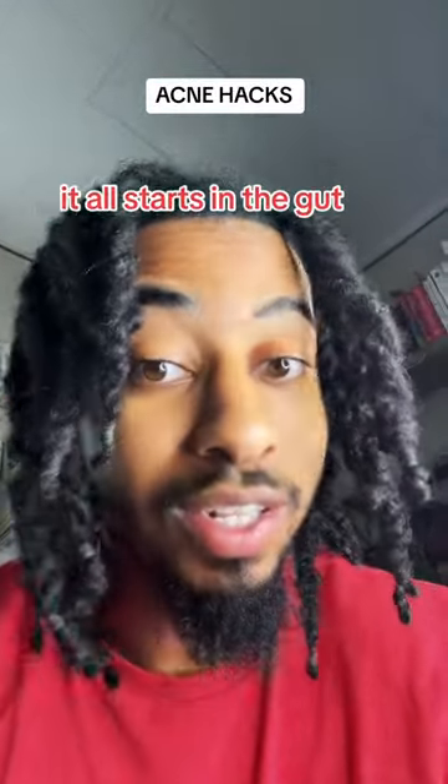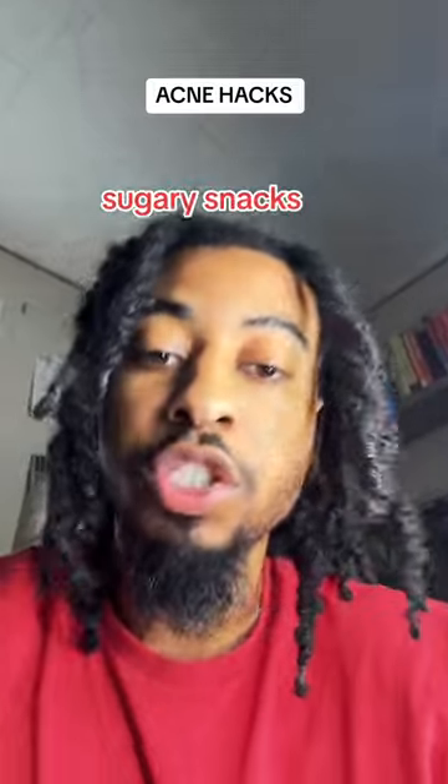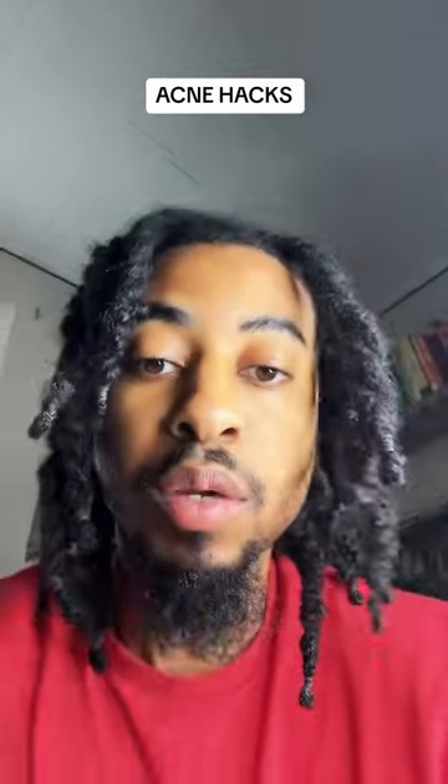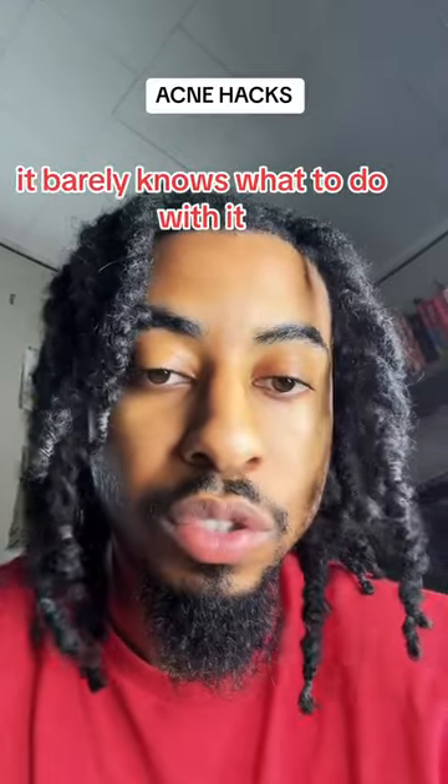Here are a few dietary guidelines for acne, because believe it or not, it all starts in the gut. There are things called high glycemic index foods — sugary snacks, refined grains, processed foods. This is terrible for your stomach; it barely knows what to do with it and just goes into survival mode.